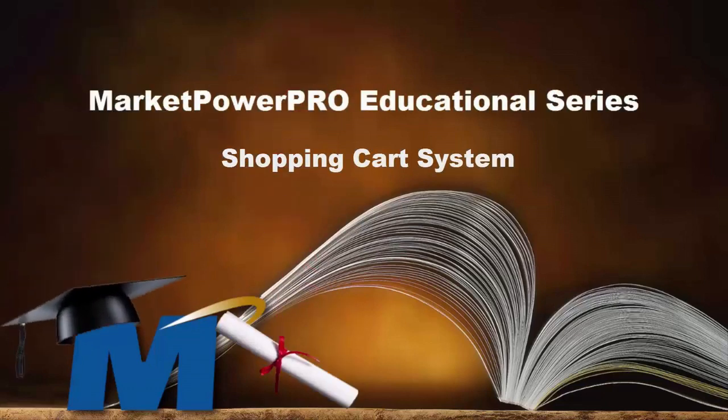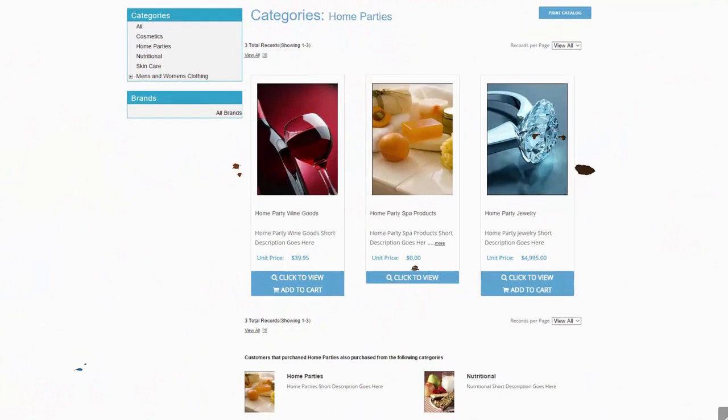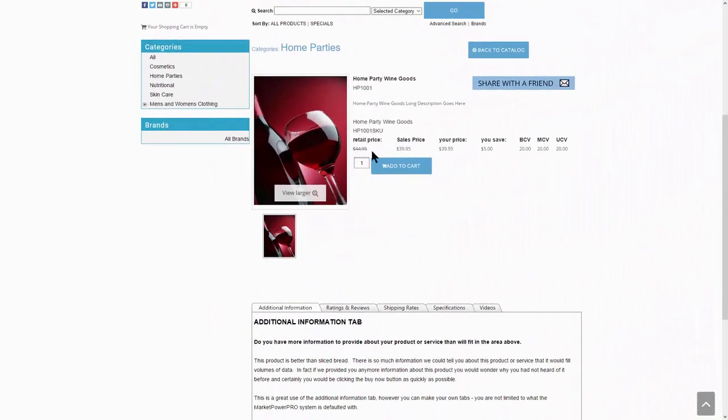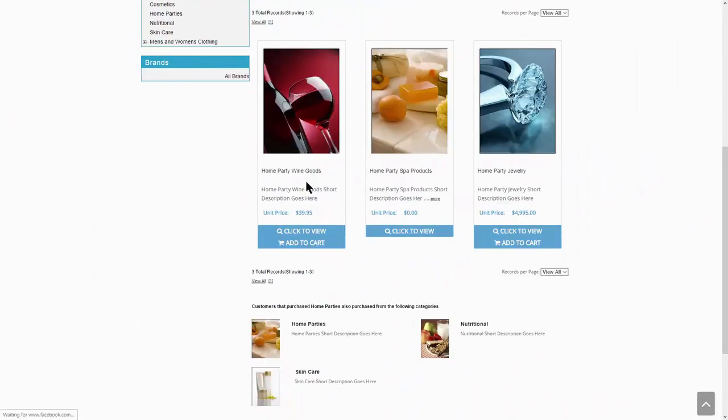The MarketPower Pro shopping cart system displays items with extensive descriptions, full-color images and detailed pricing information. But it doesn't end there.